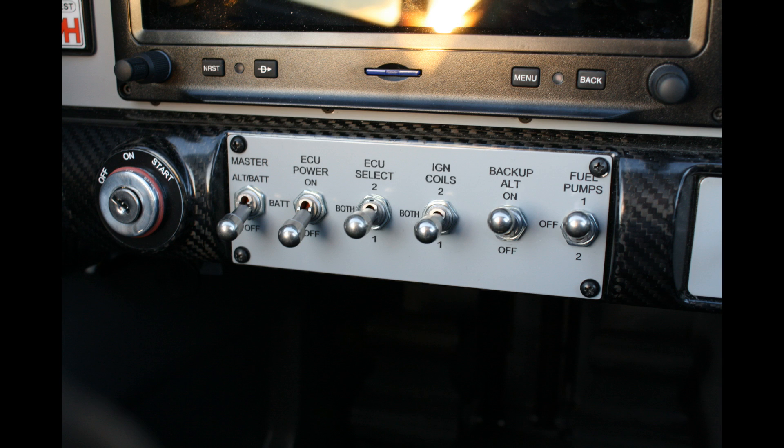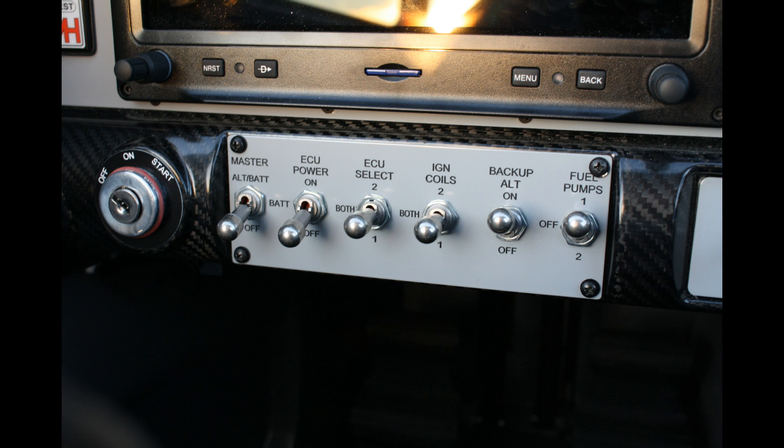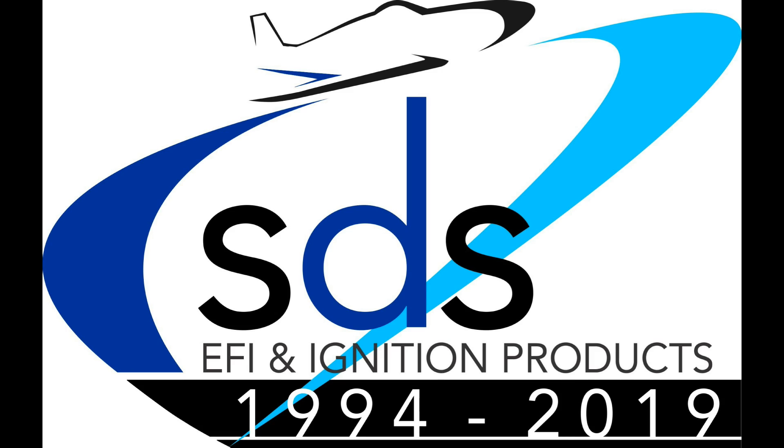So this clearly shows the fuel economy gains possible by flying high and running Lean of Peak. We drop about 10 knots TAS for about a 26% gain in miles per gallon, which seems like a pretty good trade-off. Many thanks to Les Kearney for providing these screenshots so we can make this video.